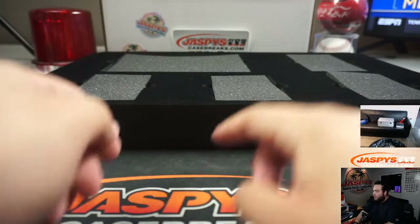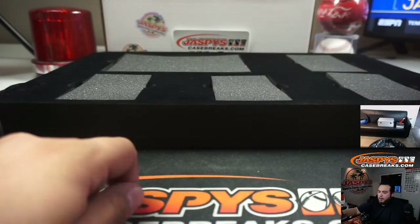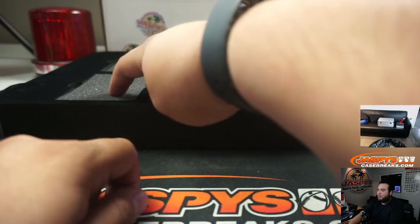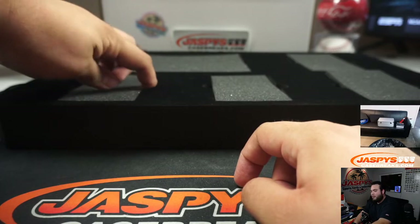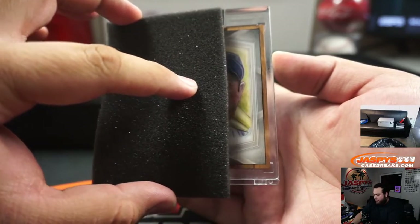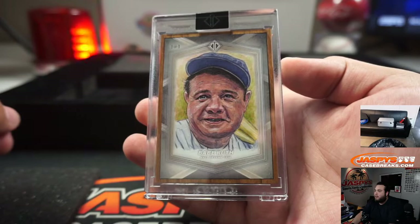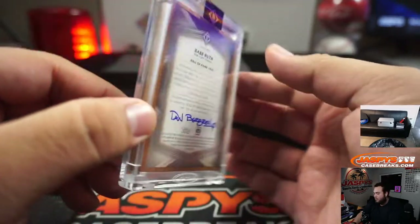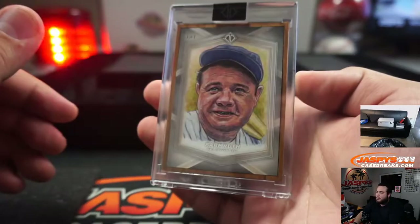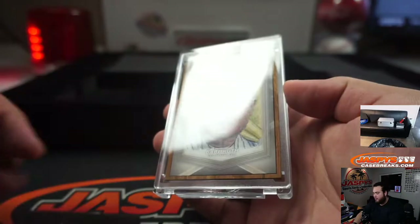Here's the oversized — I'm assuming that's the PSA buyback. Don't know which ones are which, but we'll start with these ones then work our way over. That's a super fractor. Alright, good luck — and it's a Babe Ruth one-of-one sketch card, Hall of Fame 1936. There you go, very nice.